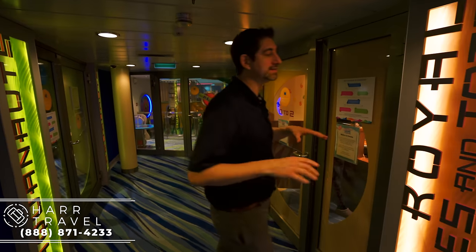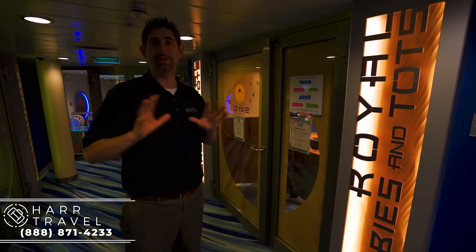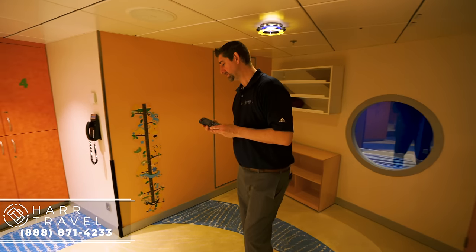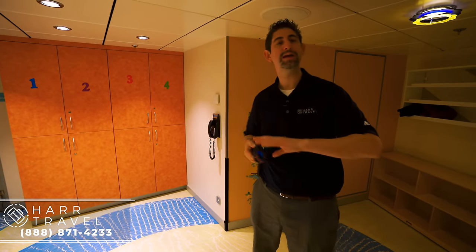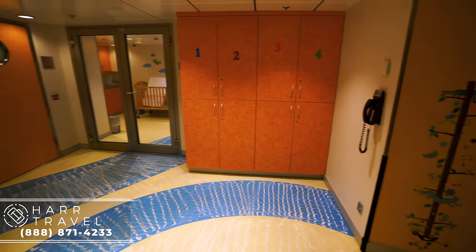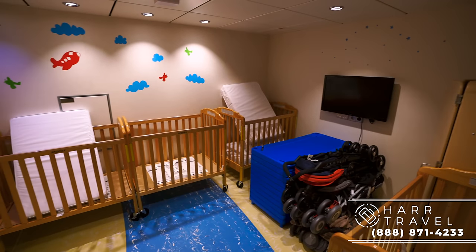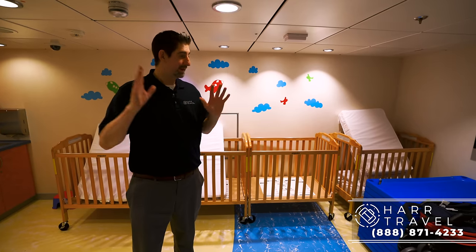The first space is the Royal Babies and Tots Nursery — a true drop-off nursery for babies from 6 to 36 months. One awesome thing is when you drop your kiddos off, they give you one of these ship phones that you can use anywhere on board so they can communicate with you if needed. They've got great lockers here, and this is the actual nursery — they will change them, feed them, everything the babies need. You can see they have cots and cribs, and they even have a stroller to rock the kids.